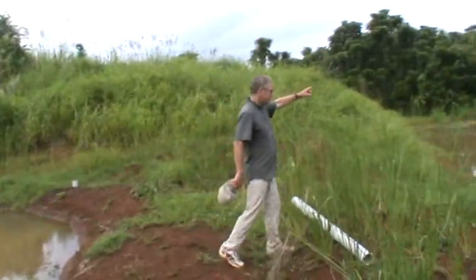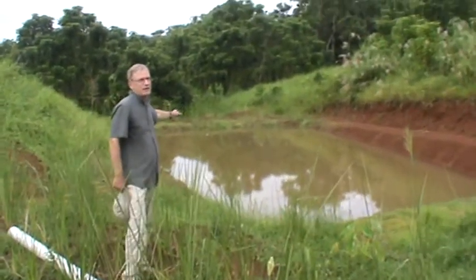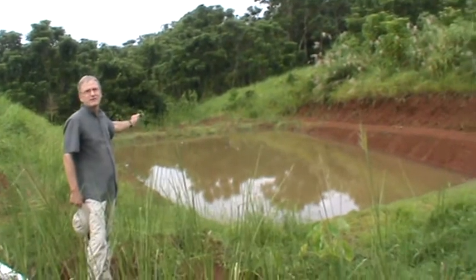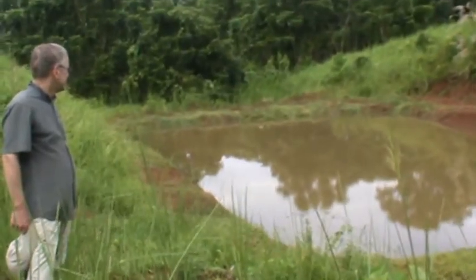If you look down this way, down below we have another pond — a larger pond, approximately 300 square meters. There's a drain pipe set at the end, and this pond is also ready for management. We're going to start fertilization in preparation for stocking.